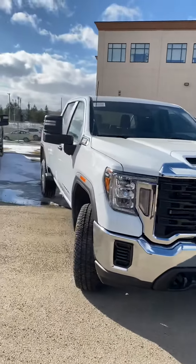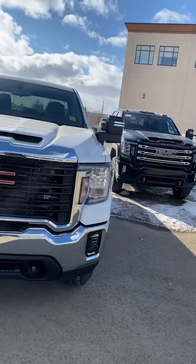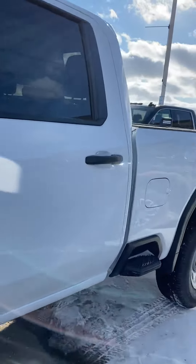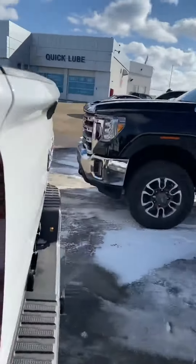Hi, my name is Jaz, I'm with Capital GMC, and today I'm here to show you this brand new 2021 GMC Sierra 3500. This is the SLE edition — we've got lots of options on this one. The main thing is that it's one of the most indestructible trucks out there on the market.